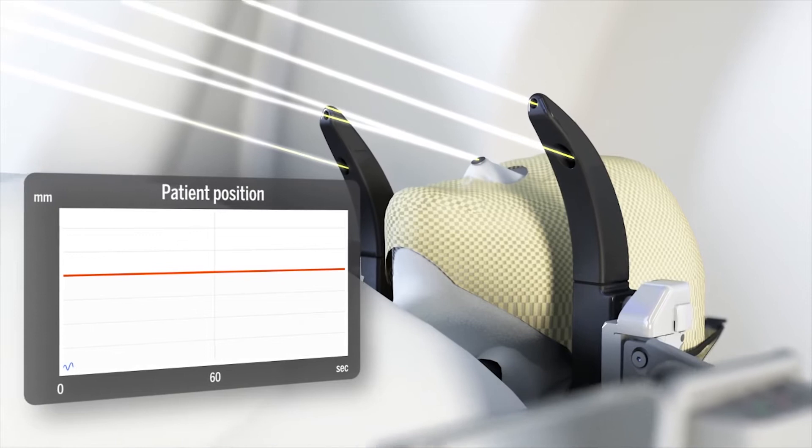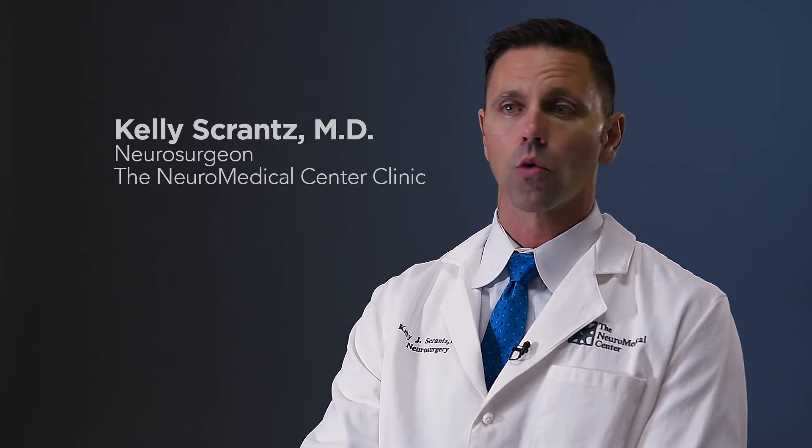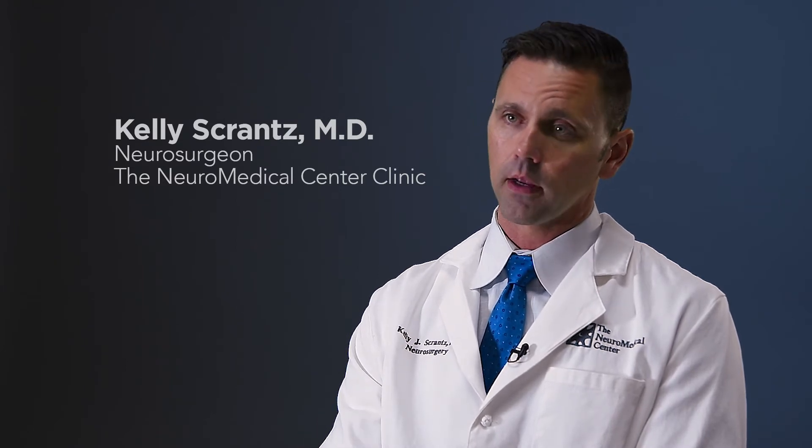It's a completely non-invasive application of a technique — in this particular case, radiation — used to treat a tumor in a way that requires no knives, no pain. So there's really no discomfort for the patient whatsoever.